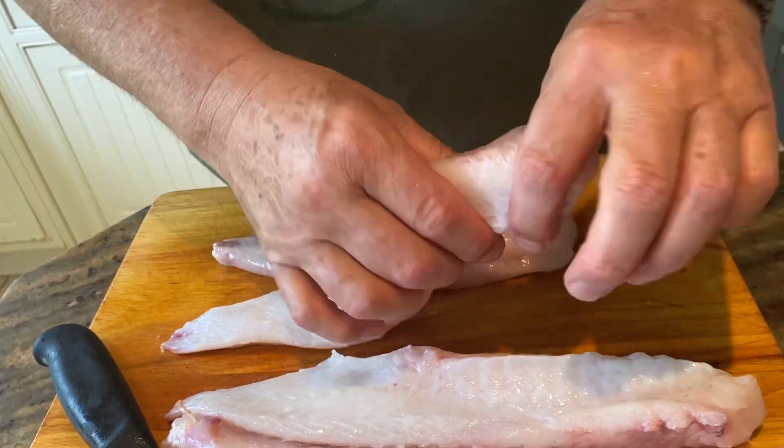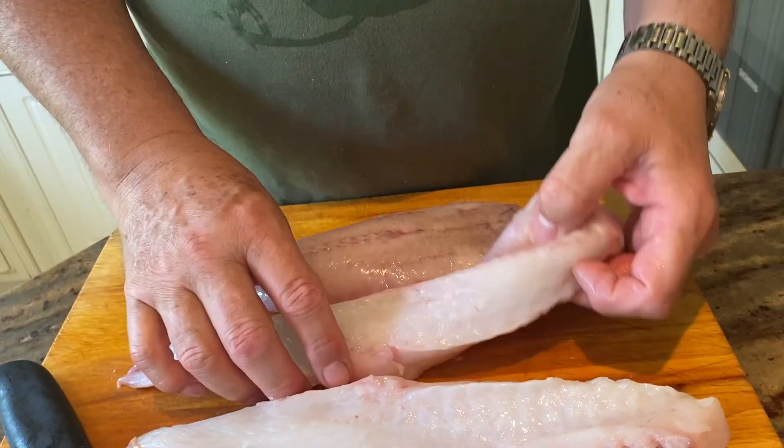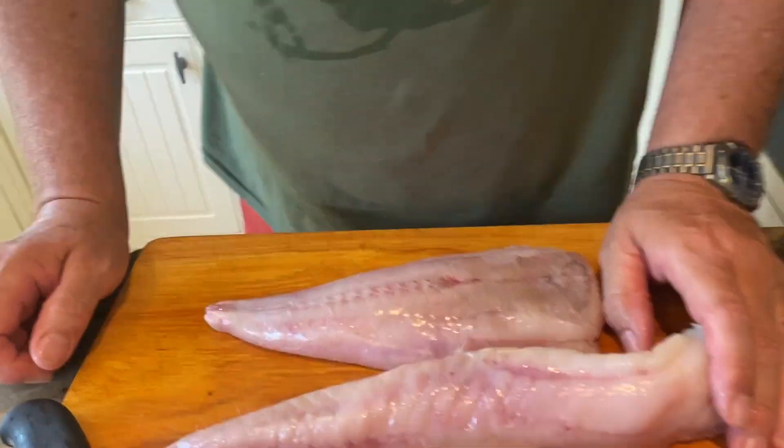You can cut it into steaks, into smaller rondelles, or you can even cut it into goujons or chunky bits of fish.